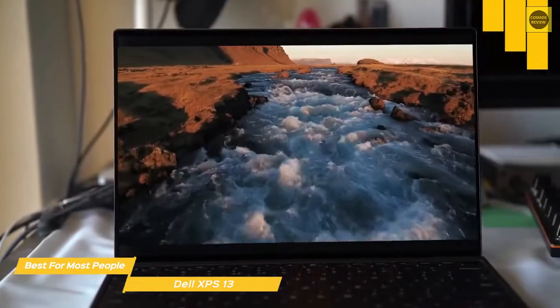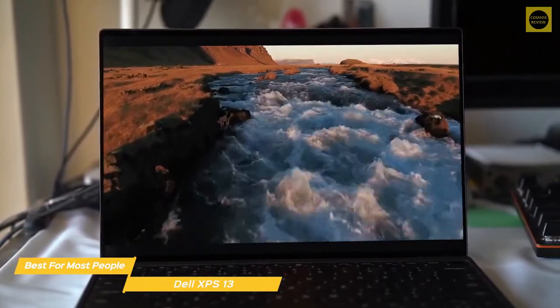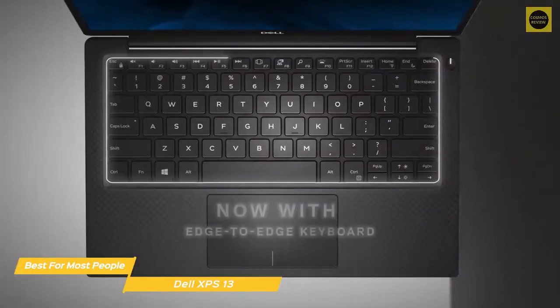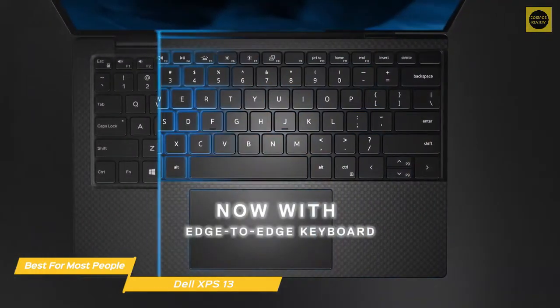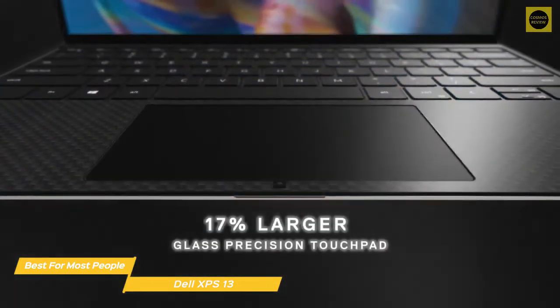Choose from a 3.5K OLED with a resolution of 3456x2160 or the UHD Plus version with a 3840x2400 resolution. The keyboard offers enough travel to keep you feeling comfortable, with larger, more responsive keys, and a touchpad that feels quite solid with smooth, accurate operation.